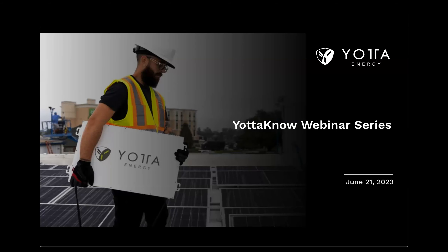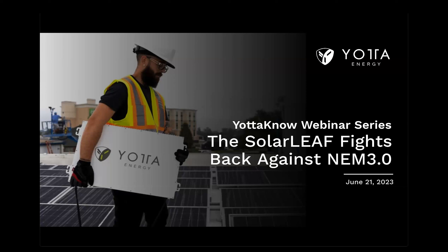Let's get this kicked off. We appreciate you signing up for our next installment of the Yotta webinar series. I see a few familiar names in the roster there. I appreciate your return visits. Thank you for your loyalty, and we thank you for coming back to get the new content that we provide for you each month.